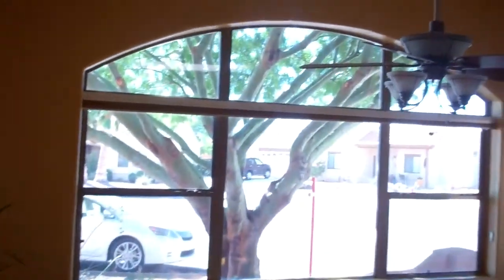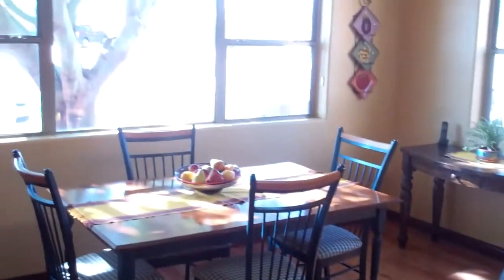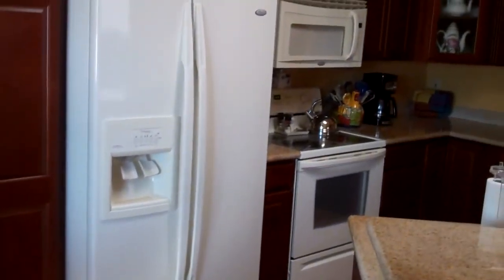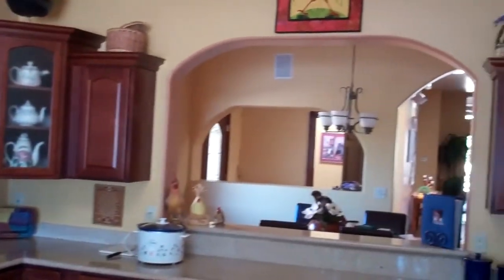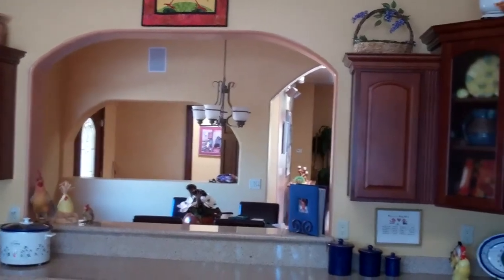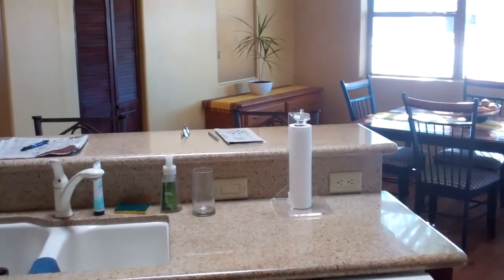Here we have a little pantry and front window with ceiling fan. We have wood floors. The breakfast area, and then a little cabinet. We've got granite countertops, cabinets, the pass-through to the formal dining area, more cabinets, and coming around we've got the range and microwave. And the kitchen island that has the dishwasher and the sink.